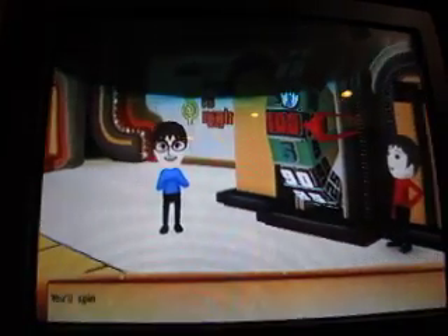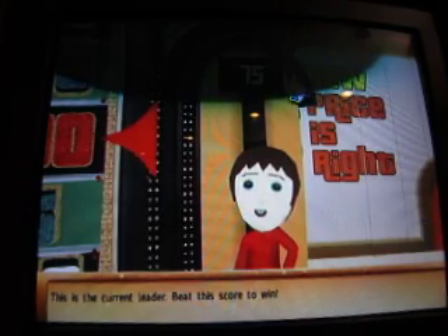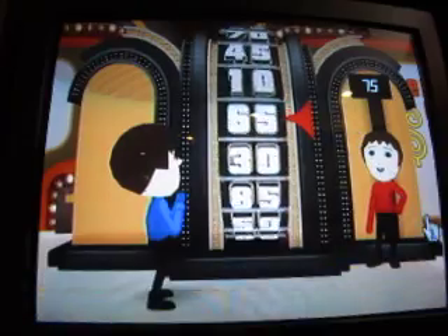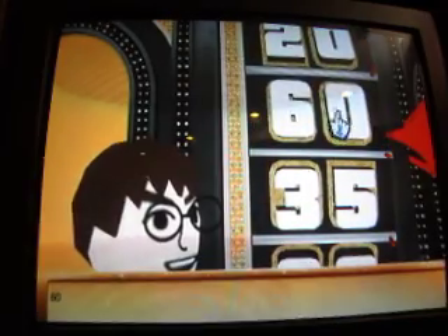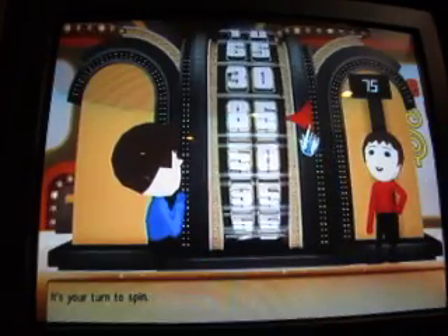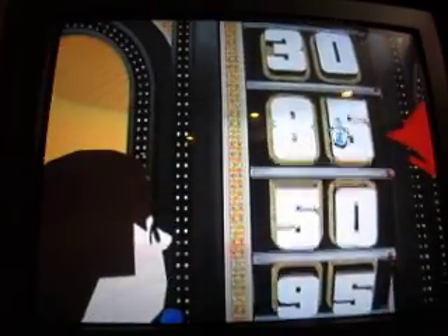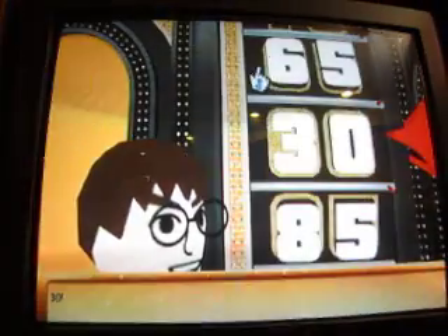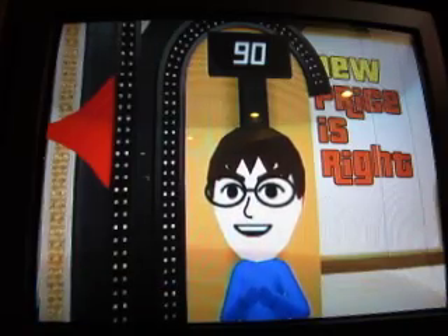Welcome to the showcase showdown. You'll spin - be careful. This is the current leader; beat his score to win. It's your turn to spin. 60. It's your turn to spin again. Not $0.40, but $0.30 works. $0.30 - okay. Fine. You win. Congratulations. Now it's off to the showcase.